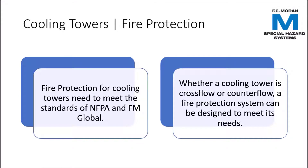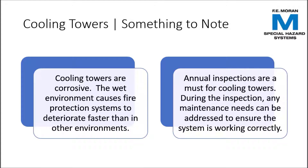Cooling tower fire protection needs to meet the standards of NFPA and sometimes even more stringent requirements such as those of FM Global. Because of this, it's best to hire a fire protection contractor to write the specs and ensure that all bases are covered. Note that cooling towers are a corrosive environment, so regular inspections are a must for fire protection in this area — even more important here than in other areas.